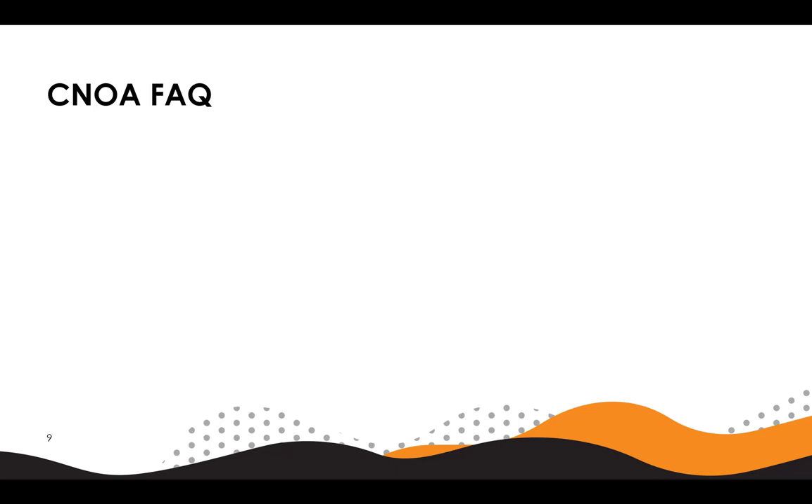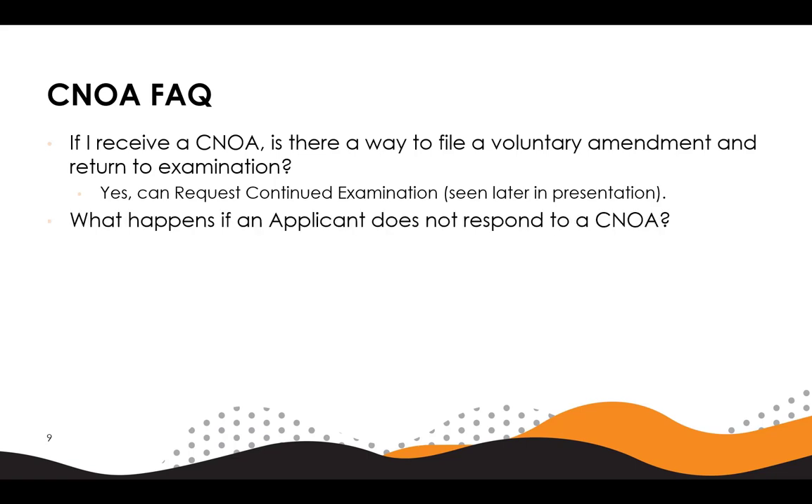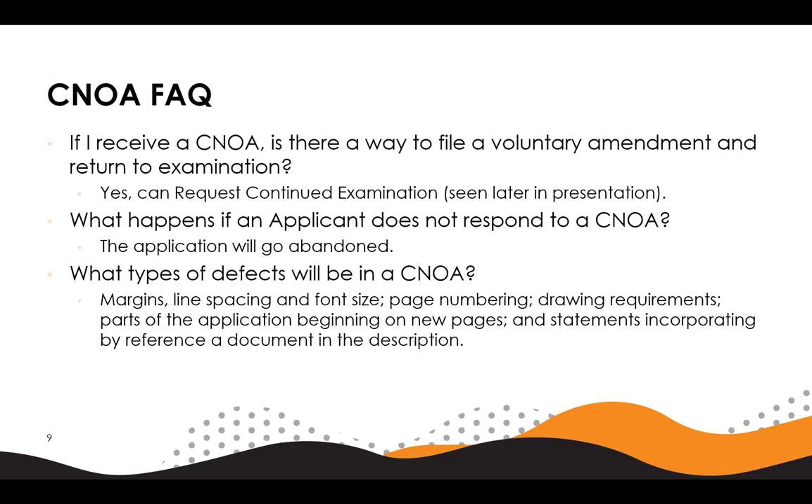Here are a few frequently asked questions. If I receive a CNOA, is there any way to file a voluntary amendment and return to examination? Yes, you can request continued examination, seen later in this presentation. What happens if an applicant does not respond to a CNOA? The application will eventually go abandoned. What types of defects will be in a CNOA? Generally, the types of defects would be those relating to margin, line spacing, font size, page numbering, drawing requirements, parts of the application beginning on new pages, and statements incorporating by reference a document in the description.